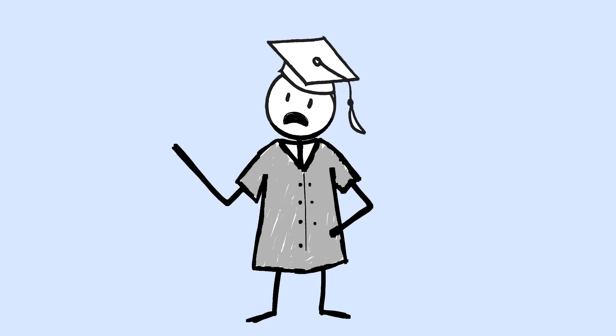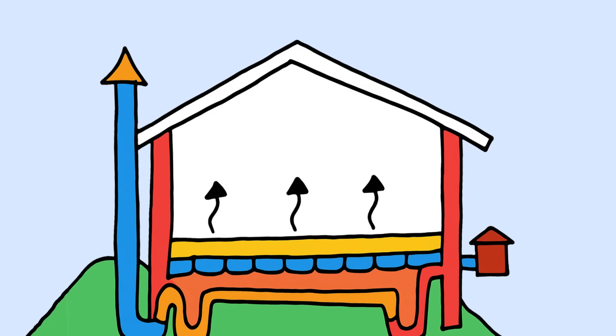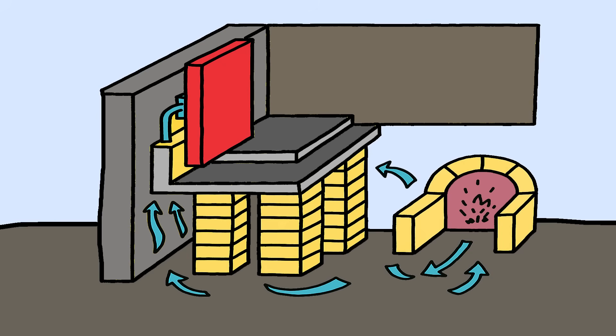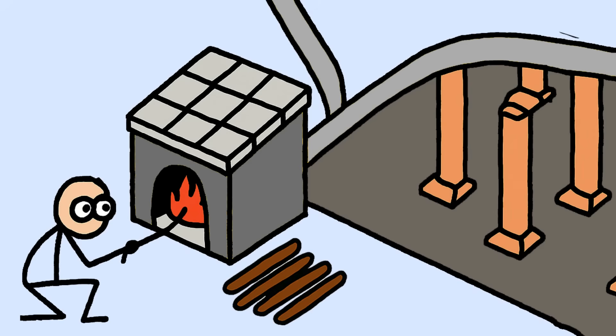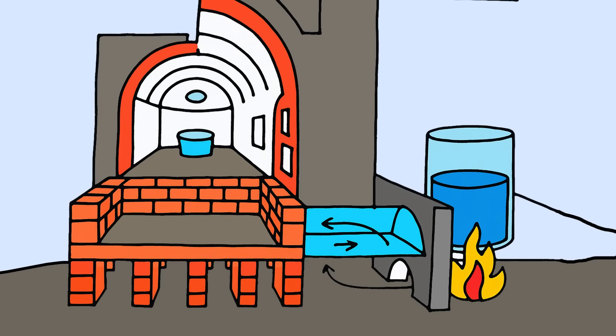But the genius was in the details. Romans didn't just pump hot air under floors — they created a complete circulation system using hollow tiles built into walls. Hot air would rise through wall cavities, heating rooms evenly from floor to ceiling, then exit through roof vents that could be adjusted to control temperature. It was basically ancient zone heating with individual room controls. They calculated optimal furnace sizes based on building volume, designed airflow patterns to eliminate cold spots, and even included humidity control systems. In bathhouses, they used different heating zones to create temperature gradients from cool changing rooms to hot steam rooms, all managed by a single Hypocaust network.